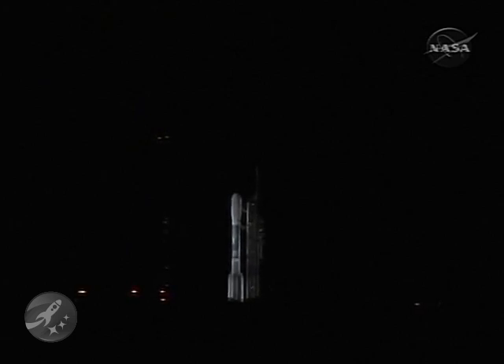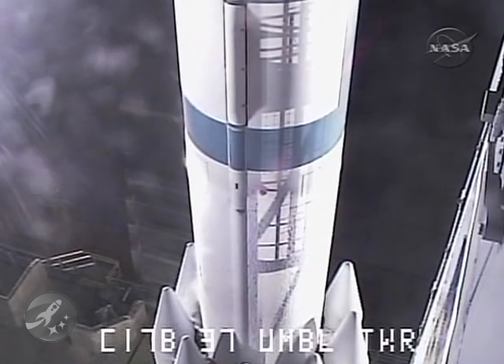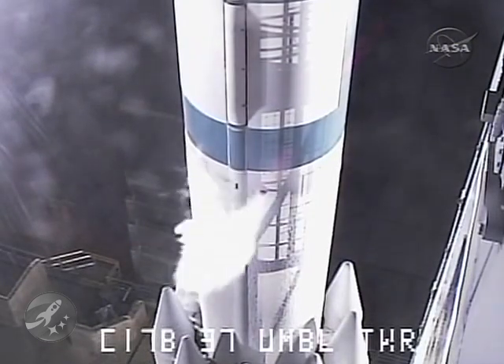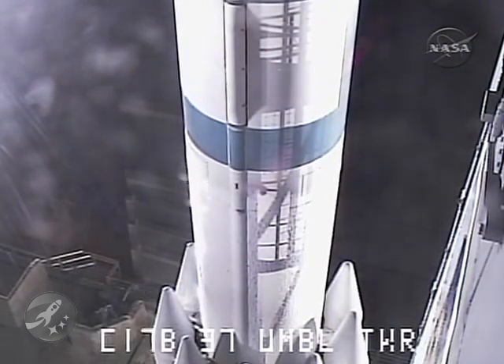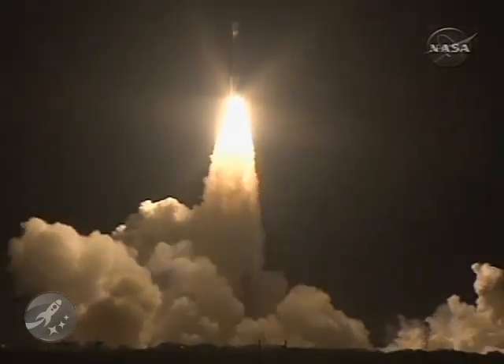We have a green board here in the Mission Directors Center. T-minus 15 seconds. T-minus 10, 9, 8, 7, 6, 5, 4, 3, 2, engine start, 1, 0, and liftoff of the Delta II rocket with Kepler on a search for planets in some way like our own.